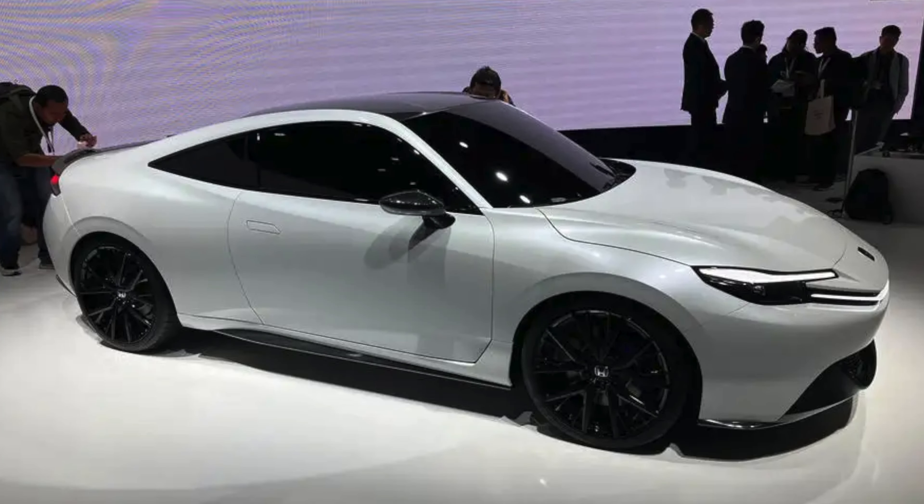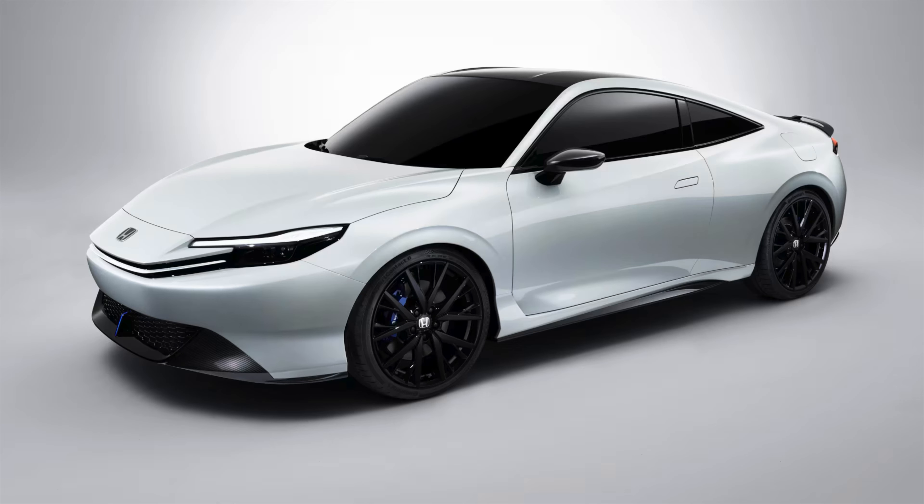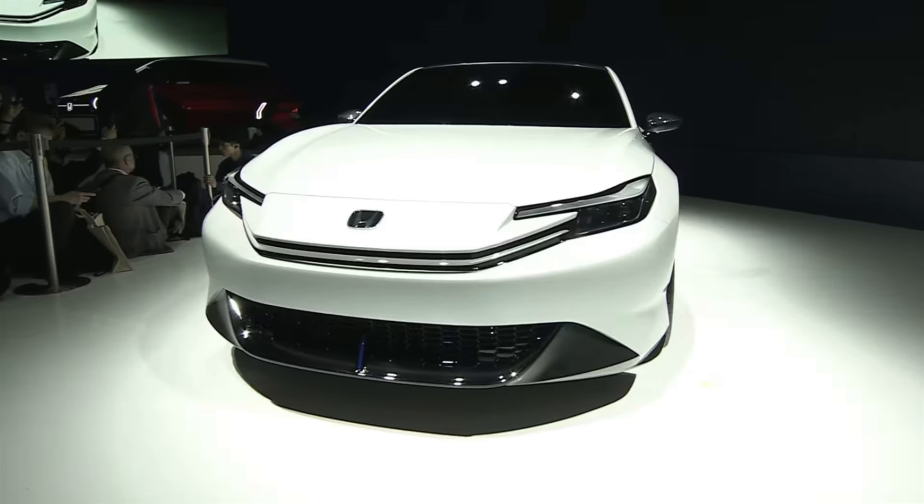Jumping into what we know and don't know: we know almost nothing about it, but they are likely going to use the same battery as the Honda Prologue — an 85kWh battery with decent range. If they could offer the Prelude with that battery, half-decent power, and not ask for stupid money, they could actually sell some cars and lock in brand loyalty. About 80% of UK motorists have had more than one vehicle of the same brand.